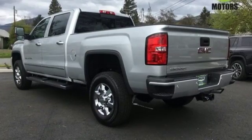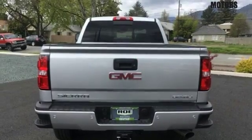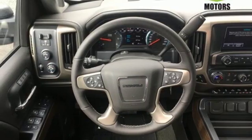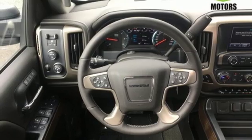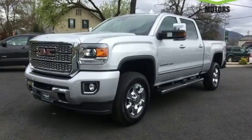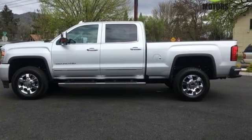Integrated navigation system with voice activation. Power heated mirrors. Heated steering wheel. Security vehicle tracker system with slowdown. OnStar 4G LTE Wi-Fi hotspot. Dual zone climate control. Automatic transmission. Trailer brake controller. Four-wheel anti-lock disc brakes. And front heated and ventilated leather bucket seats.